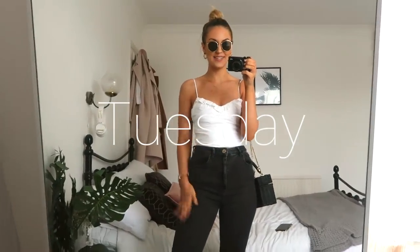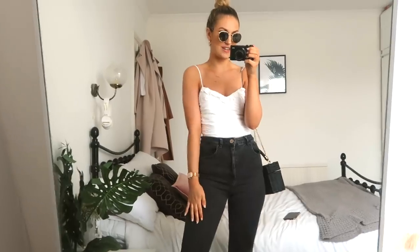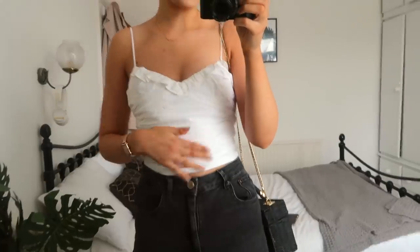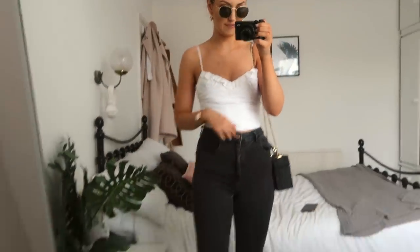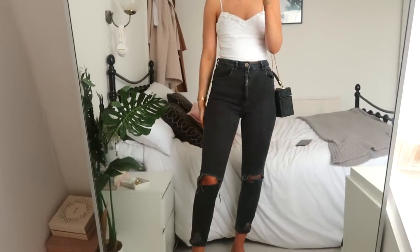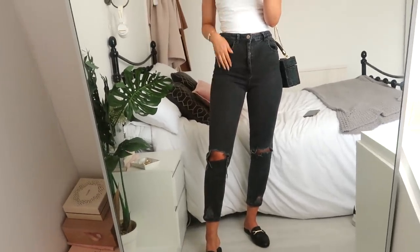Today I'm off to London to have some drinks with my friends. It's a really nice day out so I've dressed quite summery — I think we're going to sit outside. The top I'm wearing is from Zara, it's a little crop top, super cute, and I've paired it with my ASOS Farley jeans which I love the fit of. These ones have a little rip in the knee.